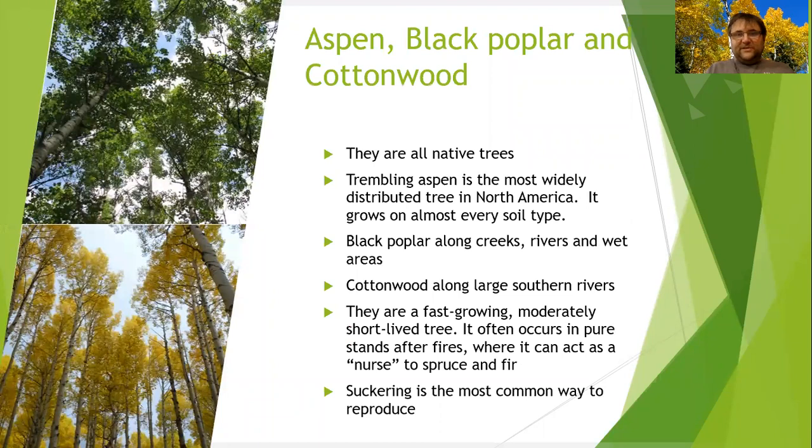Aspen, black poplar, or cottonwoods — cottonwoods are definitely a great choice in your area. They grow fast. They are massive. They protect and shelter. They can shelter lots of other species. And generally speaking, they are long-lived.